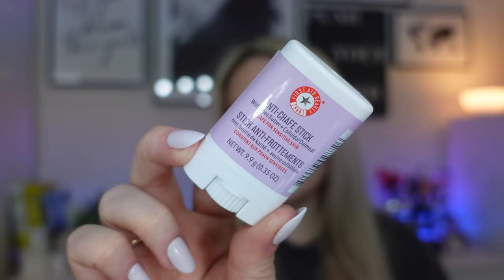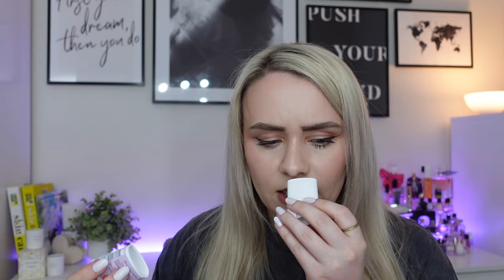The third product is from First Aid Beauty — it's an anti-chafe stick, such a good idea. This is a Deluxe Mini at 9.9 grams, worth £9. It forms a protective shield over delicate skin to defend against dryness and friction, and it's suitable for sensitive skin. It uses a blend of colloidal oatmeal, shea butter, and ginger root extract for a soothing effect. It's non-sticky and you can use it on your inner thighs, underarms, or wherever you experience chafing. This would be really good to have in your bag in hot countries — perfect around summertime.